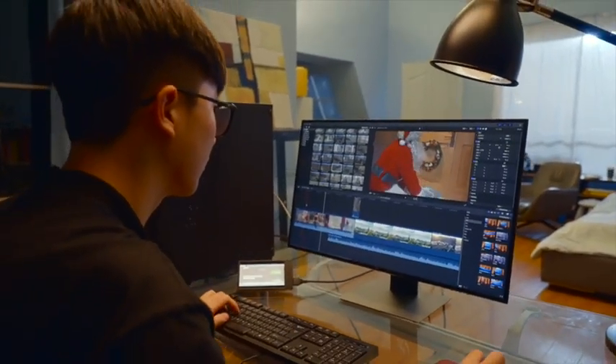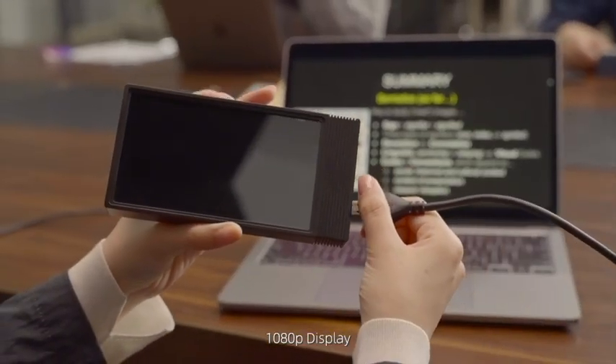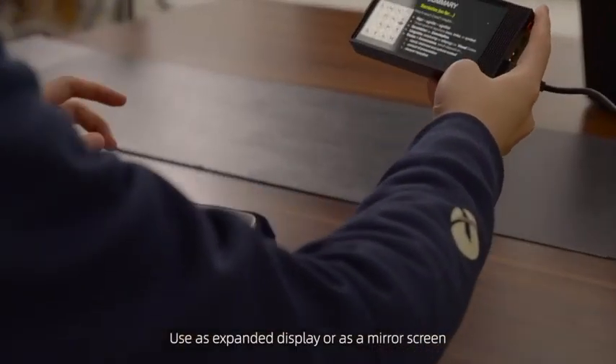2K screen, 100% sRGB. 1080p display — use as an expanded display or as a mirror screen.